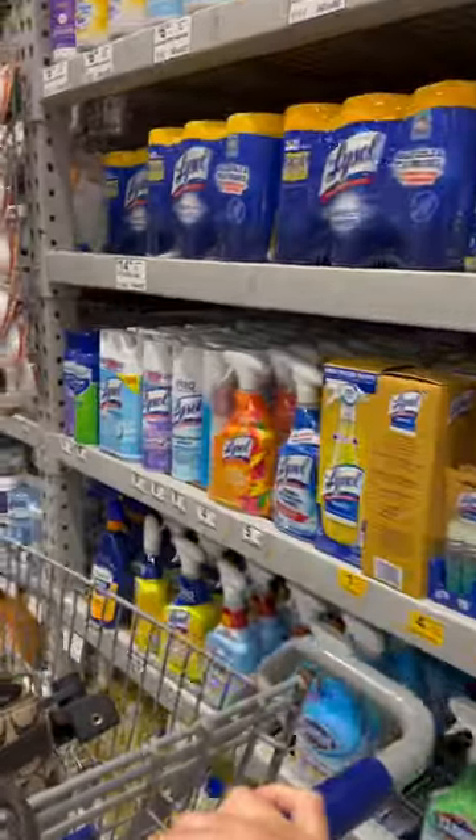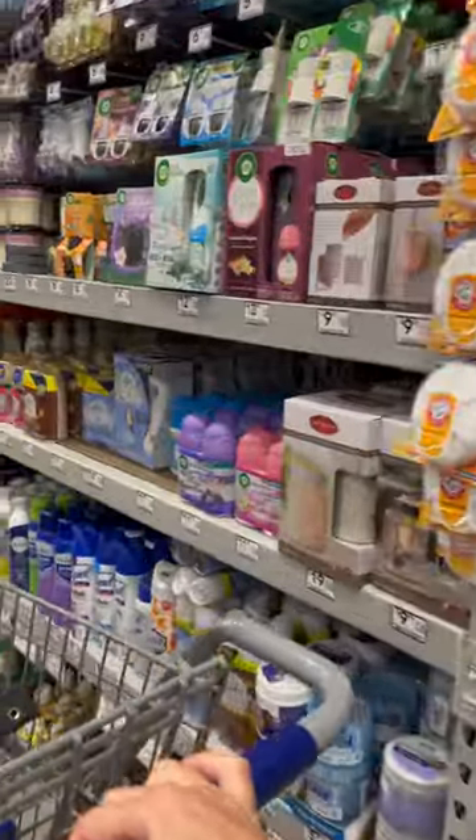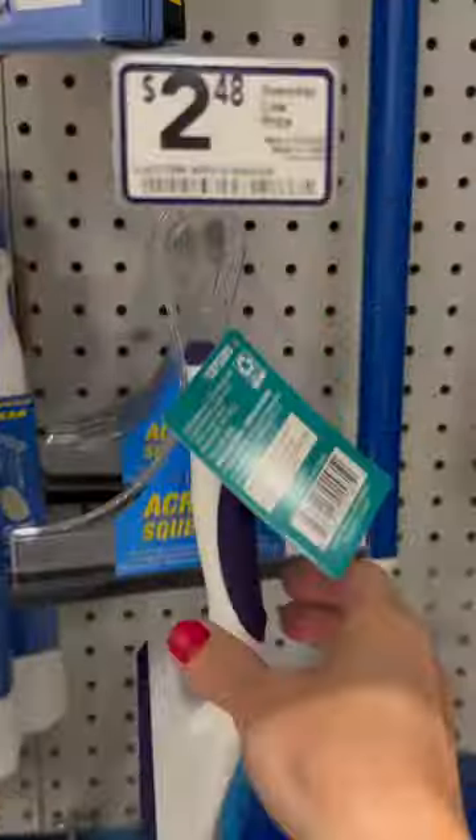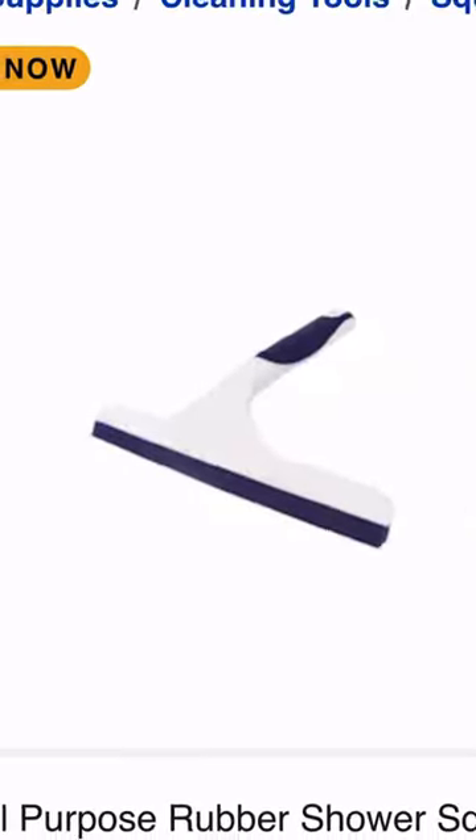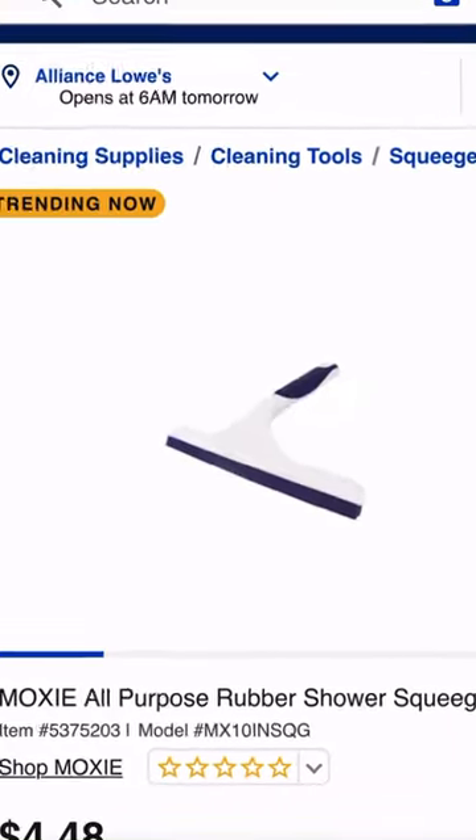To aid and abet these mop bosses, the following partners and grime are made for each other. Moxie's all-purpose rubber squeegee for streak-free cleaning has an ergonomic non-slip grip and retails for $4.48.